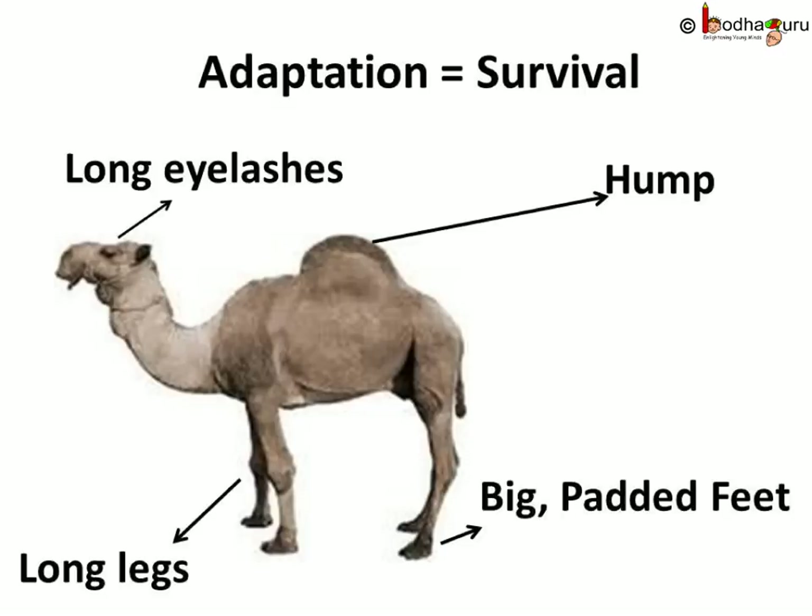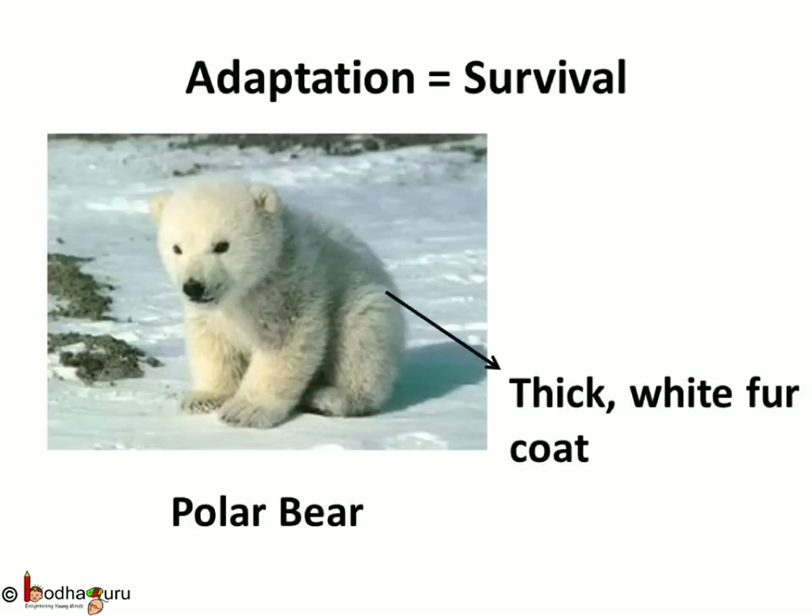The camel's body is adapted to the desert habitat — that is the reason it can survive in the desert. Living in India, why don't we see polar bears? Why are they found in Arctic regions only, where it's very cold? Polar bears live in very cold climates. Their thick white fur keeps them warm in below-freezing temperatures.